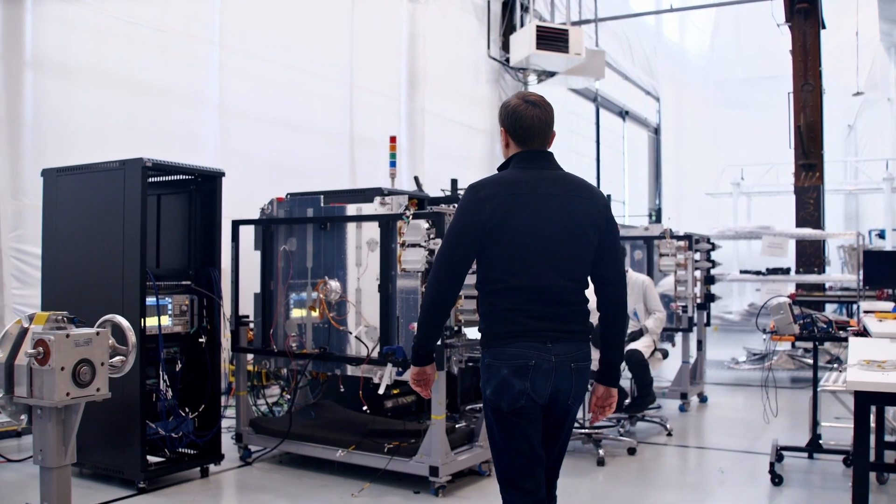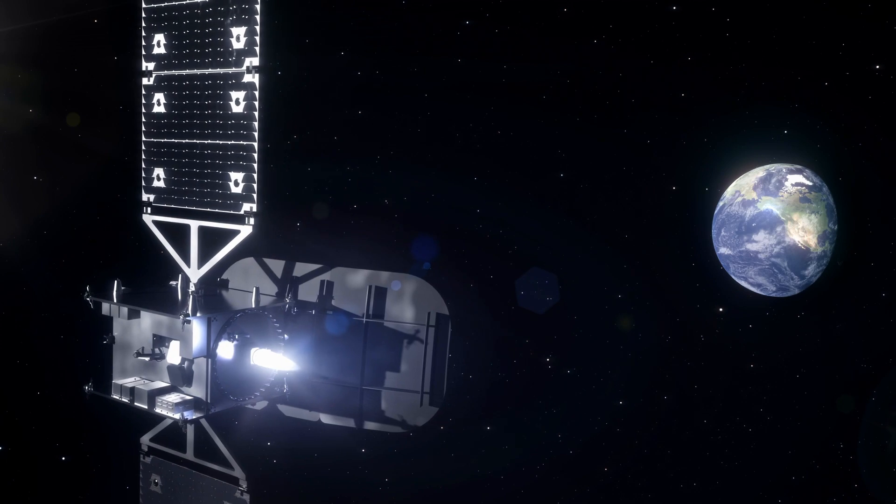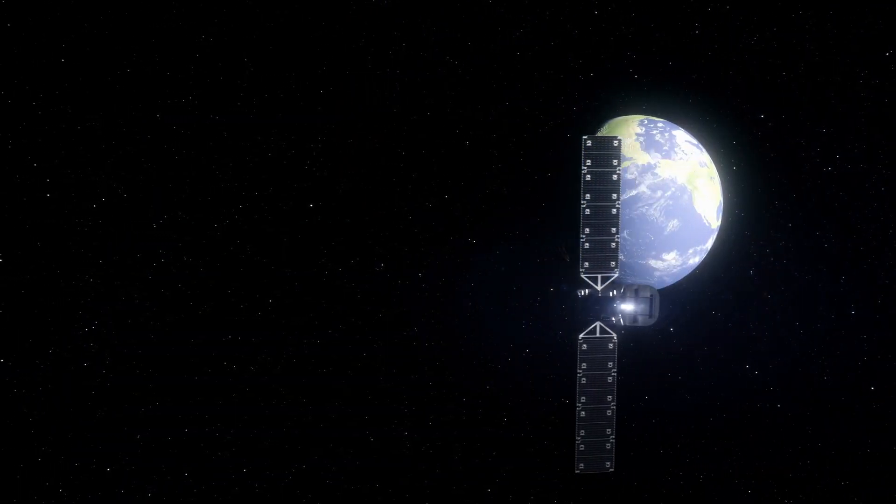This is an extremely capable satellite. It has a ton of capacity, capable of covering a region of the world with broadband internet. UtilitySat can relocate dozens of times to support operational missions throughout its lifetime, all over the world.